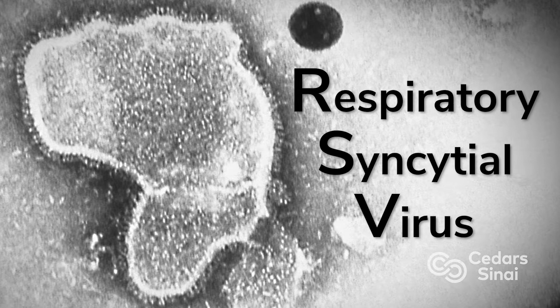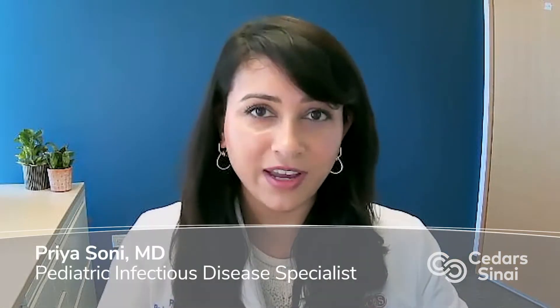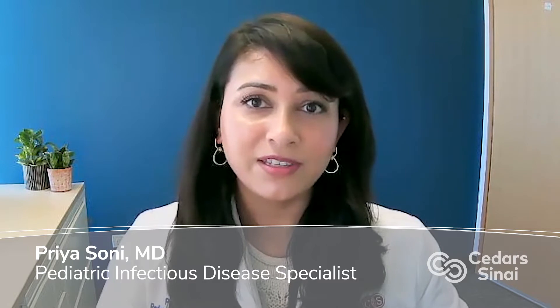RSV stands for respiratory syncytial virus. This is a respiratory virus that can severely affect young infants and babies that are less than six months old.